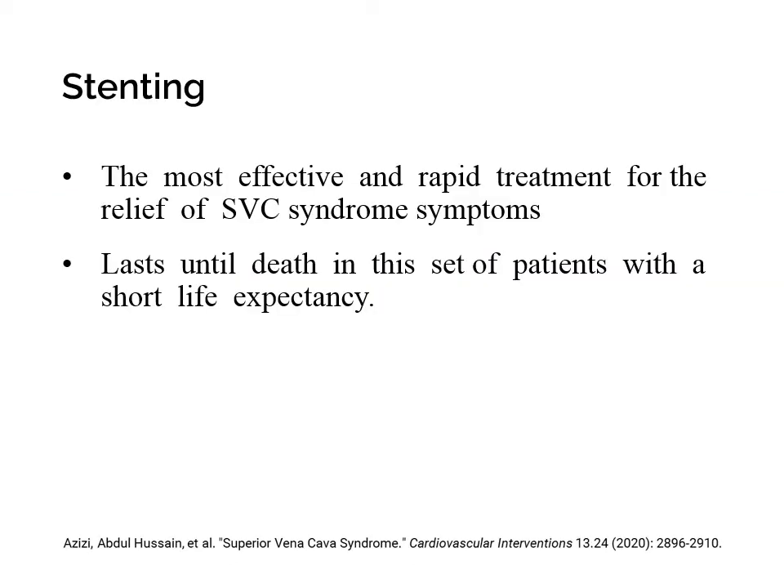Stenting of SVC in patients with malignant causes is the most effective and rapid treatment for the relief of SVC syndrome symptoms. Also, stenting would have enough patency during the short life of these patients with malignancy.